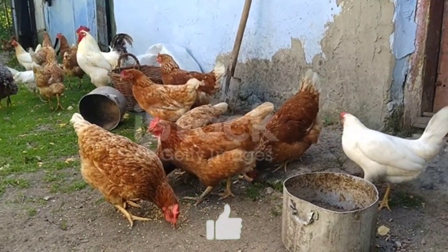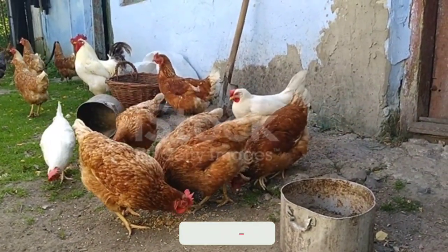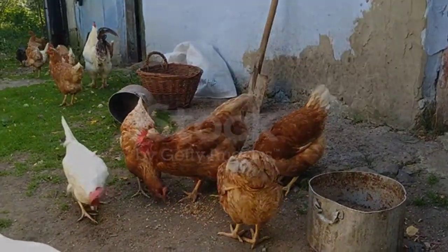That's the video for today. If you liked this video, please hit the like button. If you want to know more about chicken farming, please subscribe to our channel and press the bell icon. See you soon in the next video — bye bye.